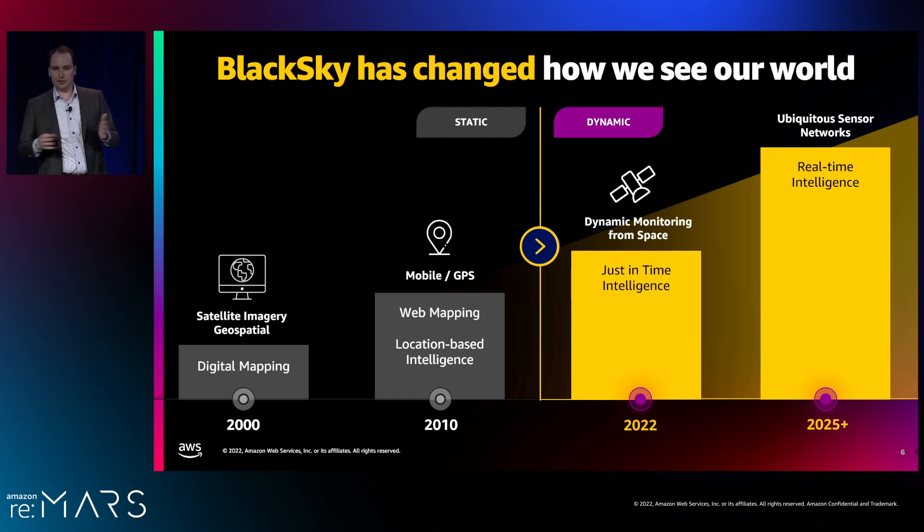What we're looking to in the future is really more dynamic. All that previous stuff is point-in-time — images are collected, maps are generated, and you're not seeing how things were yesterday or this morning. You're seeing how things were a month or even years ago. BlackSky is focused on monitoring a changing world from space, giving us broad capability across the entire planet, and plugging in additional data sources to expand beyond just space-based imaging — just-in-time intelligence.